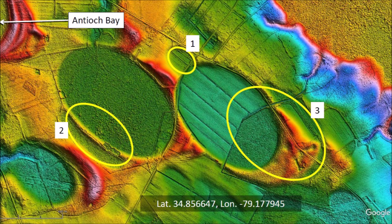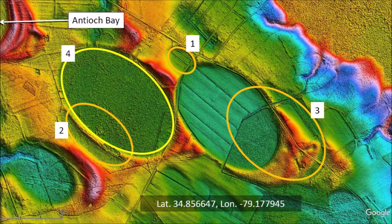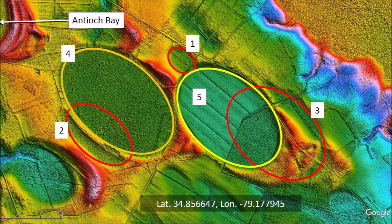Three old impacts are highlighted in this image. The bay marked as number 4 was emplaced next — we know this because it overlays bay number 2. Bay number 5 was emplaced after 1, 3, and 4, because bay 5 overlays portions of bay 1 and 3 and also the rim of bay 4.